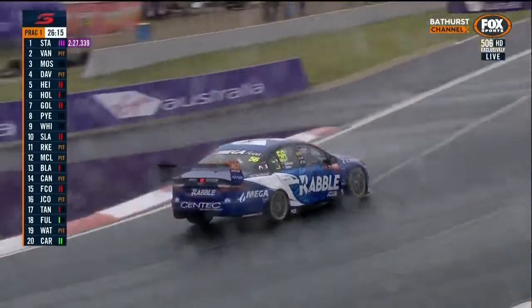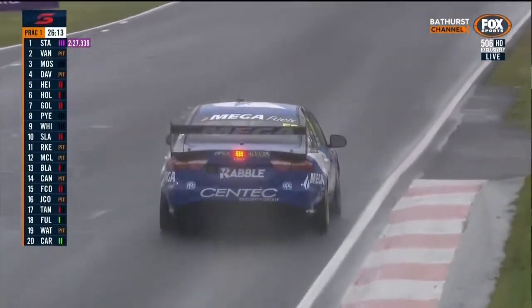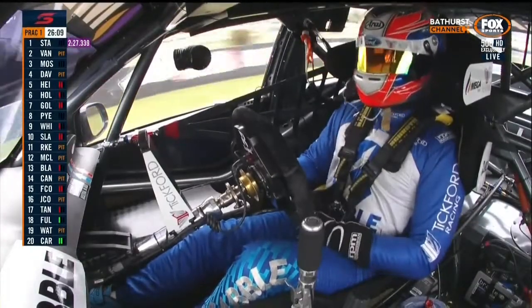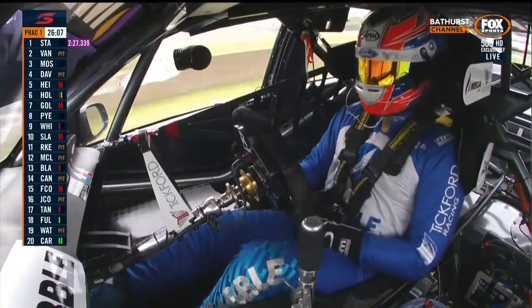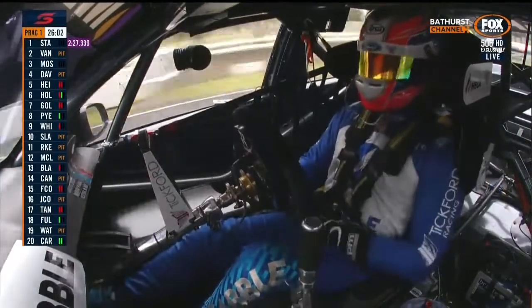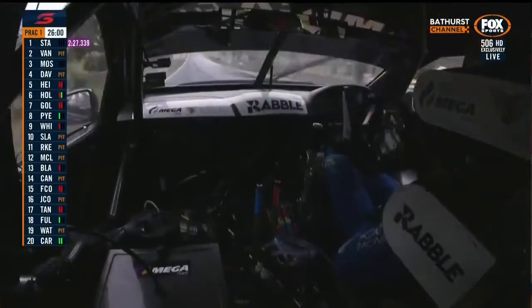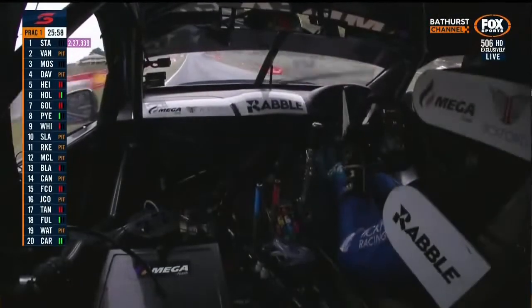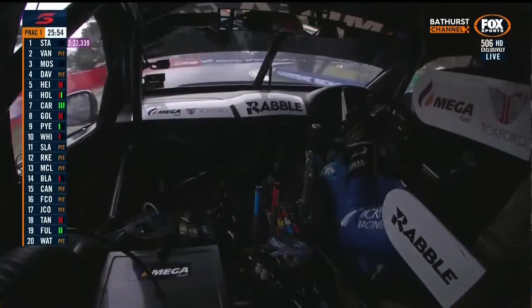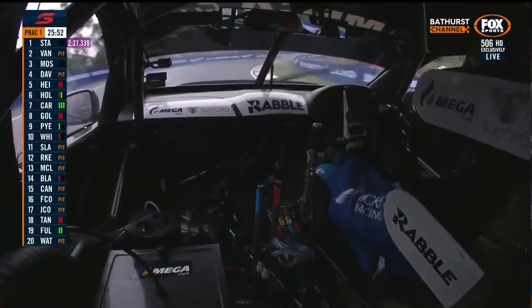It's lucky 13 this weekend for James Courtney — his 13th outing at Mount Panorama. He's been a runner-up here back in 2007, and missed 2015 with injury. Car number 56 — Stanaway's gone to the top on a 27.3. James Courtney's manager Alan Gower has come down — very active in the British Touring Car Championship. Michael Andretti's also coming down from Indianapolis this weekend.